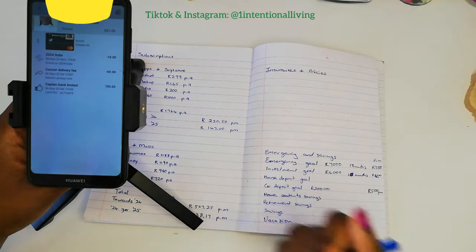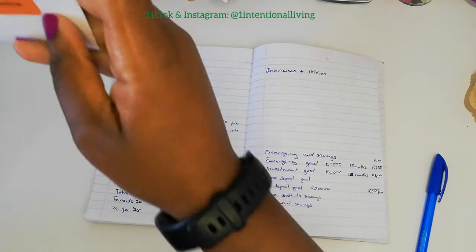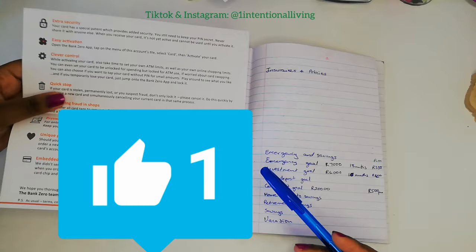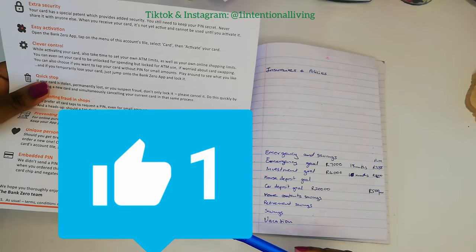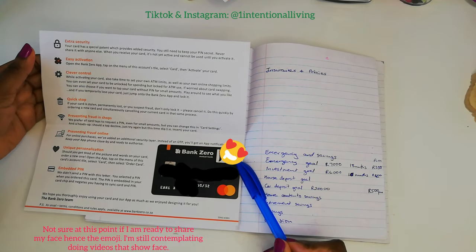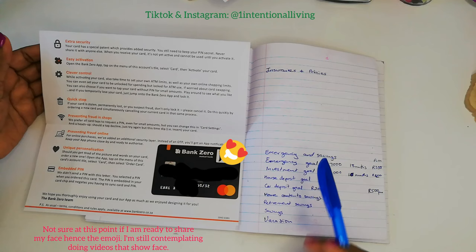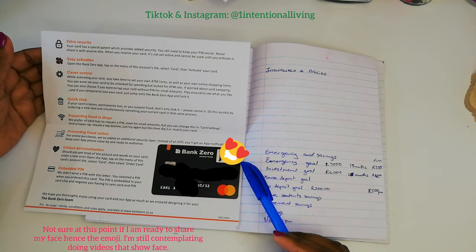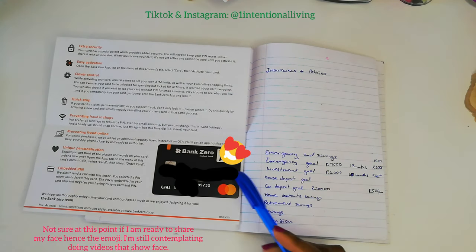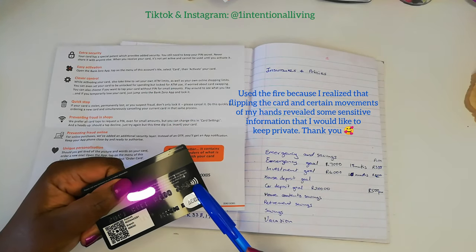You can also personalize your card however you want. With mine I used one of my names and not the other, and there's a picture section where you can use whatever picture you like — whether it's you or something else. I did change my picture from when I first opened the account. It also taps, so it's contactless.